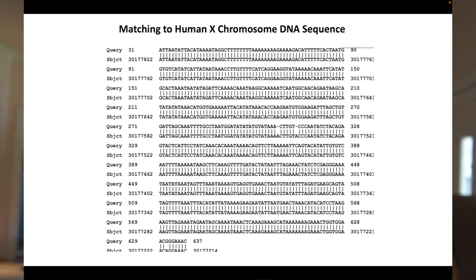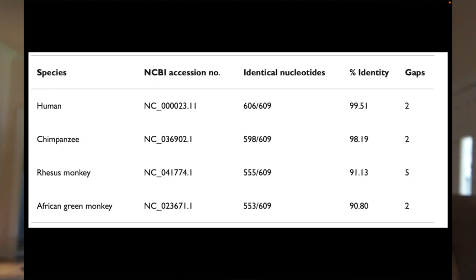We were also interested to do the comparison with the same gene as it's represented in chimpanzees and monkeys. In the human comparison, 606 of 609 nucleotides were identical — 99% — unequivocally closely matching, with slight deviation from the chimpanzee, the rhesus, and the African green monkey. So we know it's a human gene.